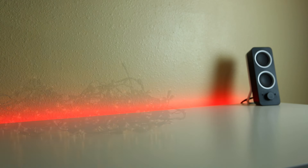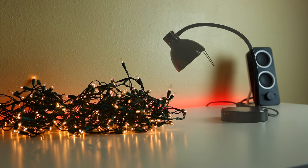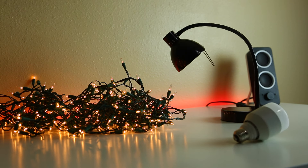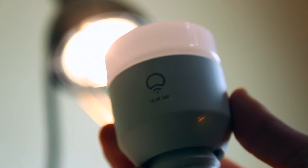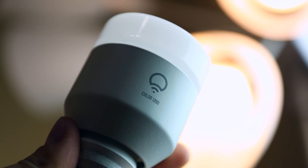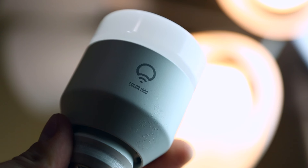So what if you just want to use items already laying around the house? Well, in fact most lights work. Go find a strand of Christmas lights in your basement, or even the lamp near your bed. Place it in the background of your shots, and instantly you'll see a huge difference.